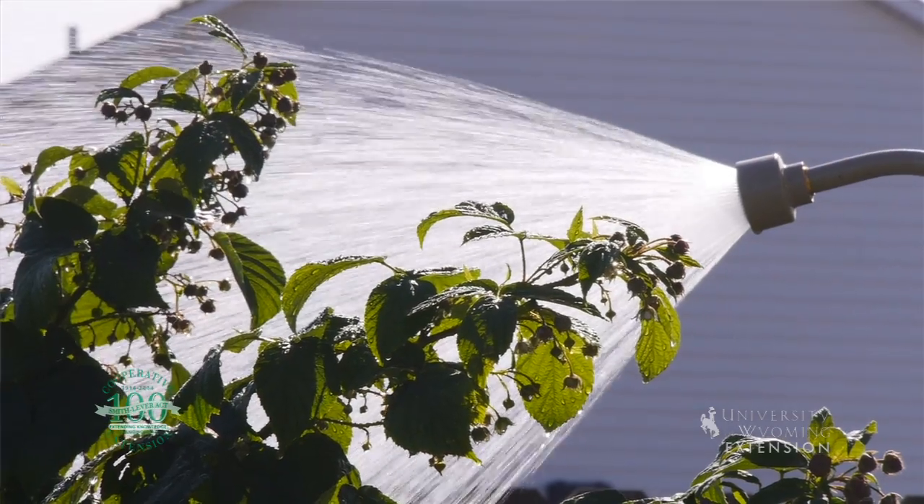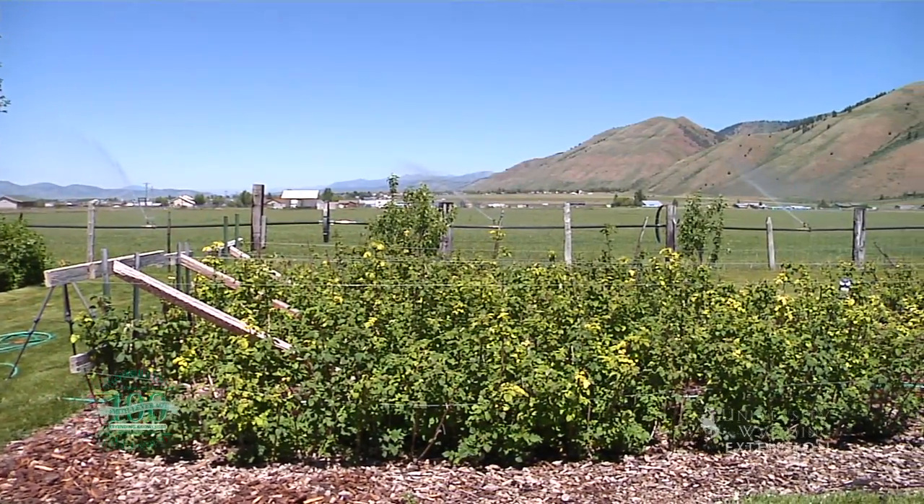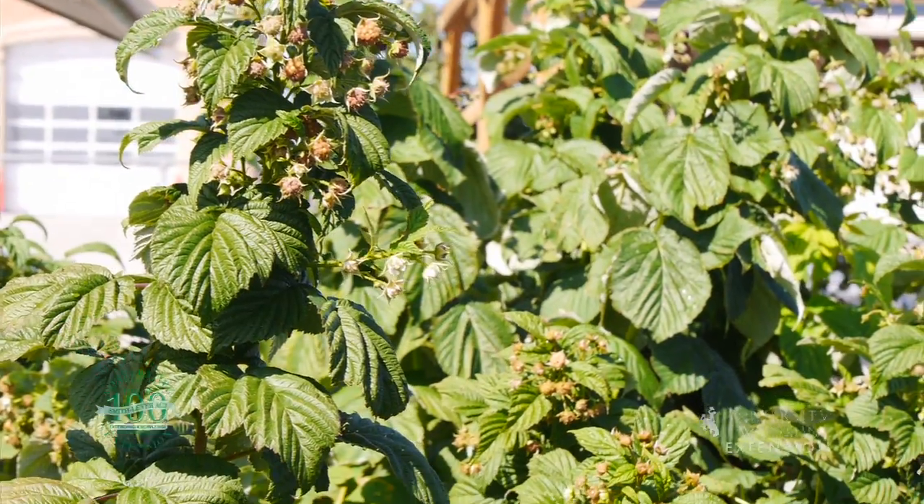Raspberries like a lot of water, so plant them somewhere where you can get plenty of water. They also need a large space because once they mature and grow, they tend to form a thicket and will start to overtake other beds.